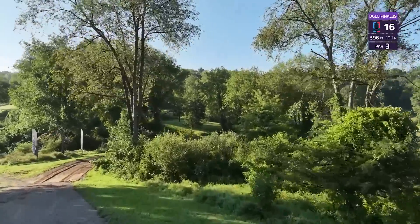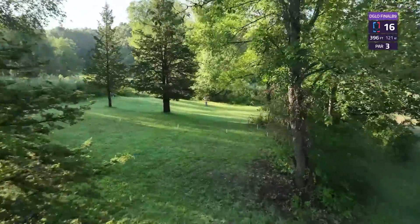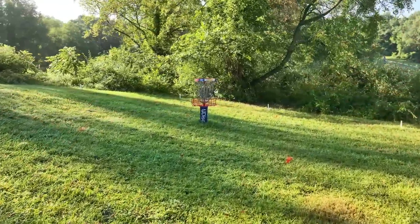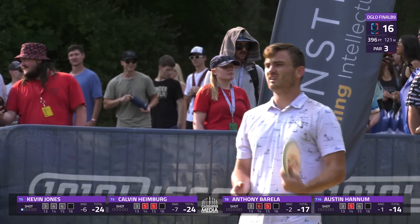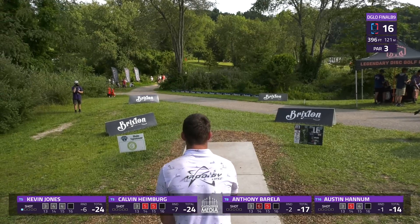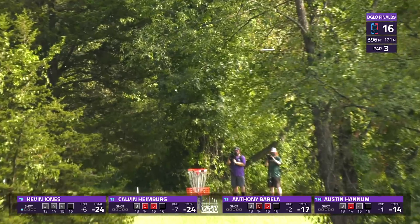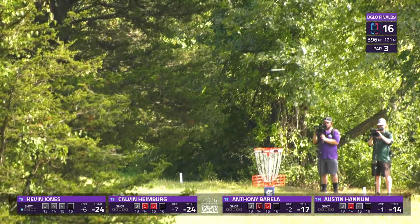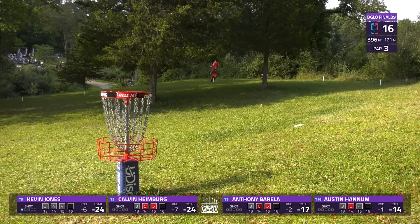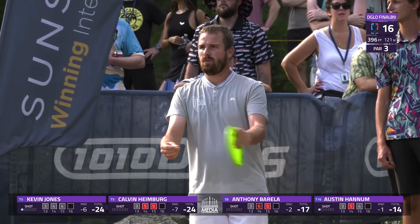Hole 16, 396 feet, a par 3 — plays a little bit downhill, although an upslope before the island green means you pretty much have to fly onto there. Anything that doesn't make it can go to a drop zone, or if you cross somewhere in the safe zone, you can advance to that point. Jones going to play the right gap with a backhand flip up — flying very nicely. Needs this to slow down now — and it does. He executed that very well — great speed control, going to be inside circle one.